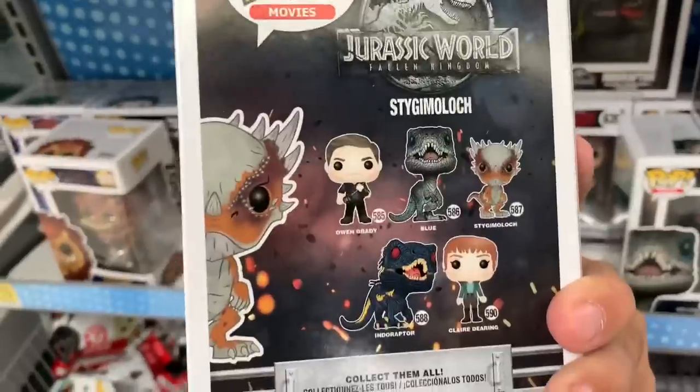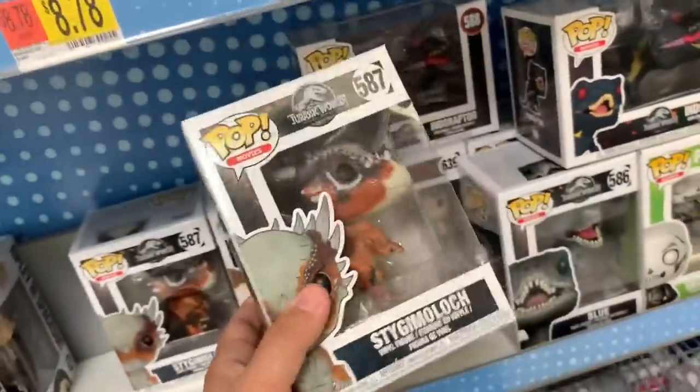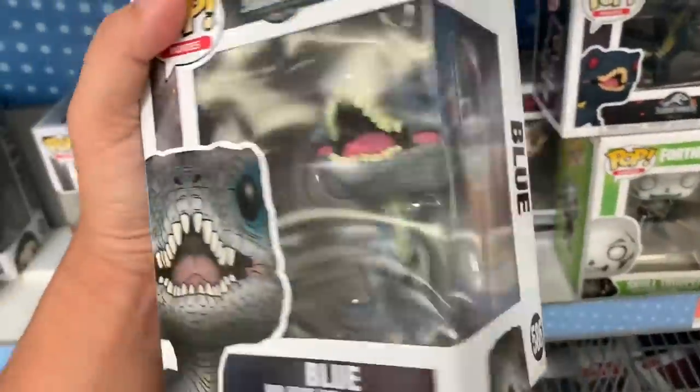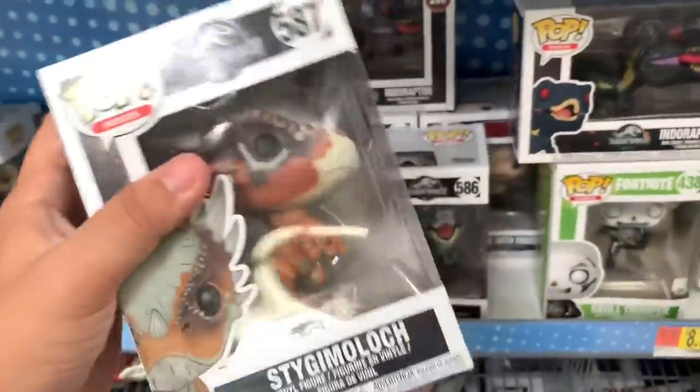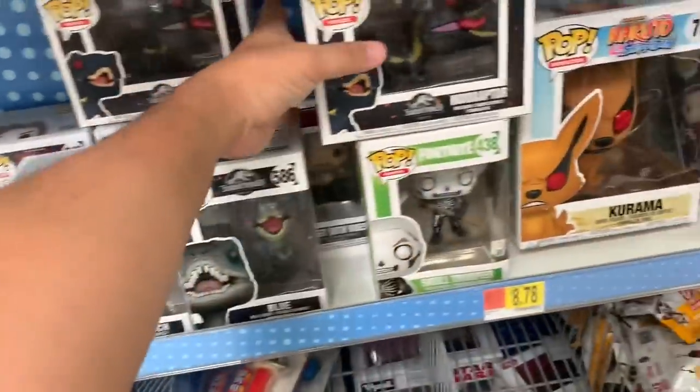So this is a Stygimala, and I think I have this one. I actually made a Funko video with these and the giant Funko box. And then we have the Velociraptor Blue. There's also an exclusive red Target Dilophosaurus if you haven't heard of that — it's an exclusive Target one and it's a red Dilophosaurus.